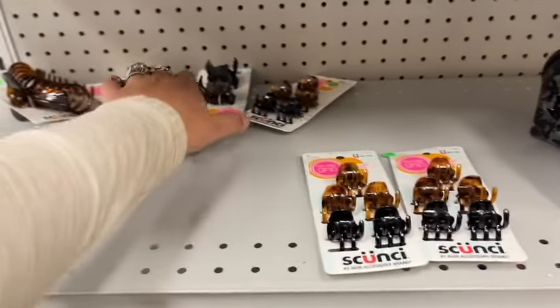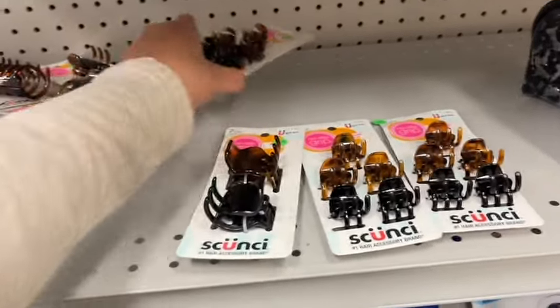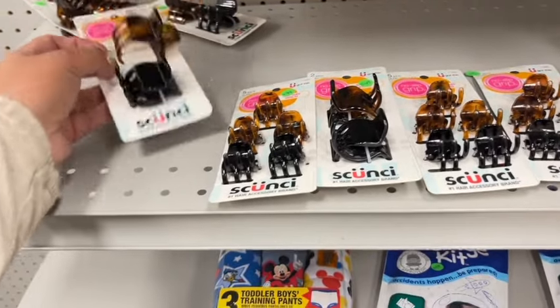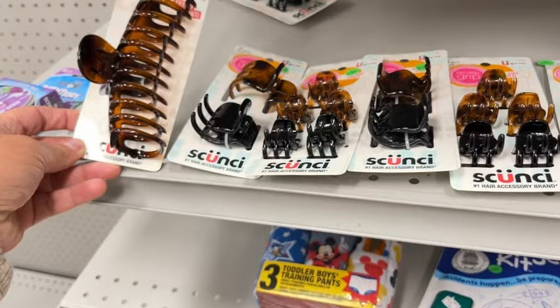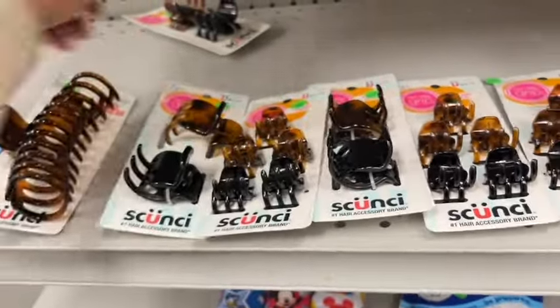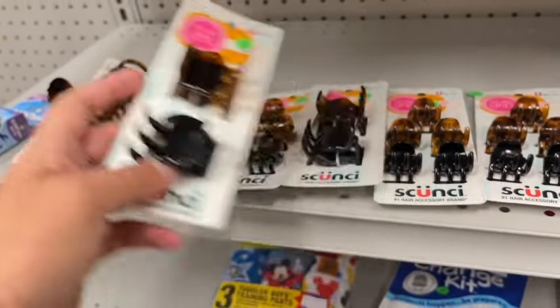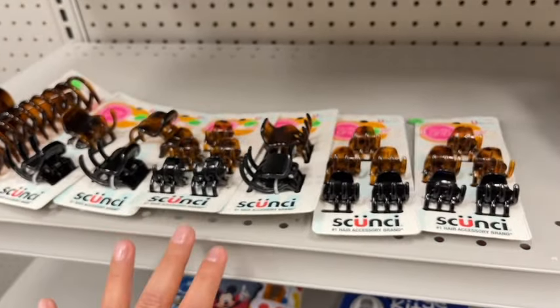There are some clearance Gunsy products, but Sackdown Couponer did share that these are not working for the bonus cash back. So if you do decide to pick them up, you'll just have to pay the regular price. These are like $6.29 but they're 75% off — so whatever that discounted amount is, that's what you'd pay. If you're looking to pick up clearance, just know that it's not working for the bonus cash challenges.